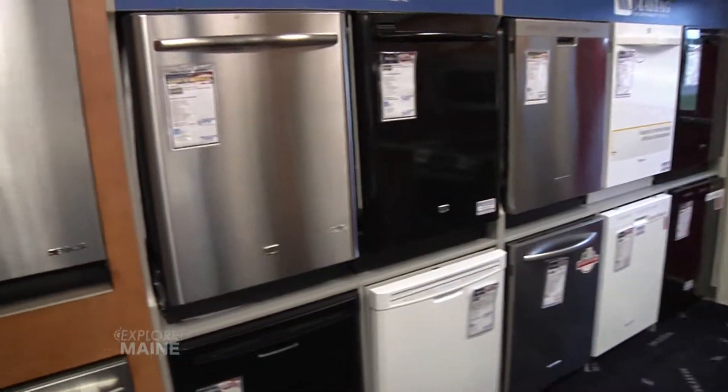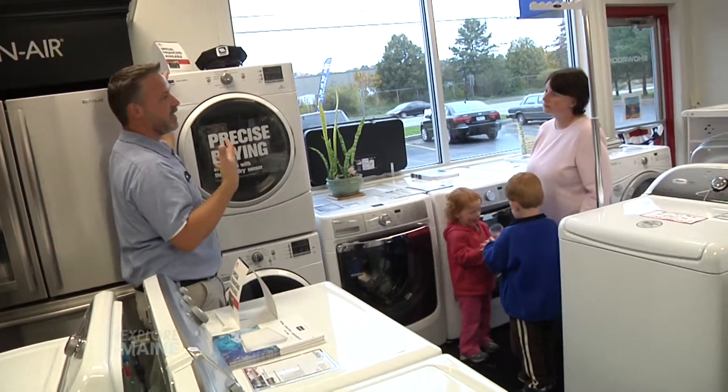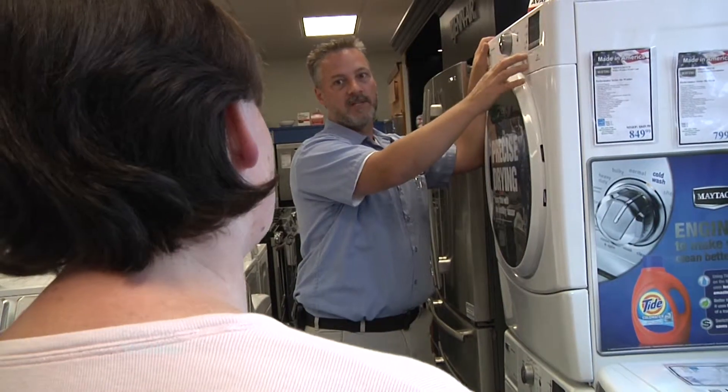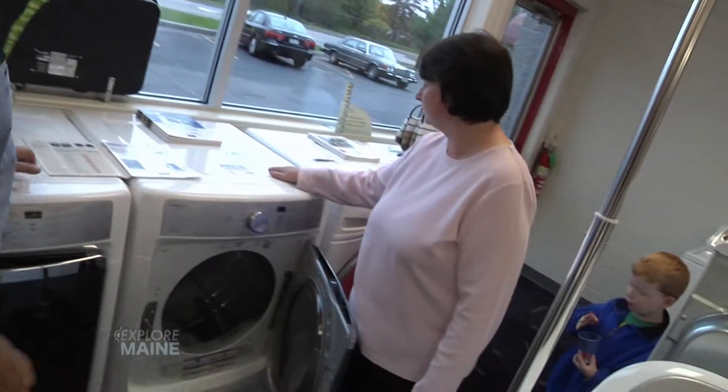So it makes it quick for the customer to get what they want. I came in, we needed a washer, a dryer, and a stove. The salesman, Mike, fit us exactly, perfectly based on our family size, and the process was seamless and it was excellent — there was no pressure, so it was perfect.